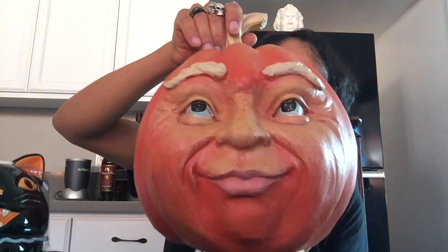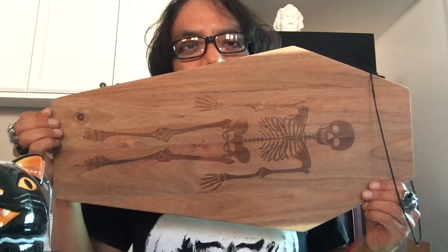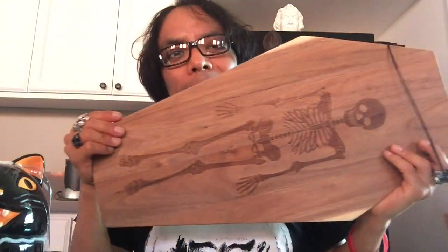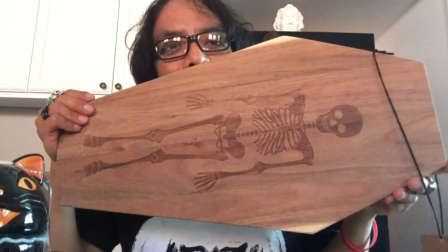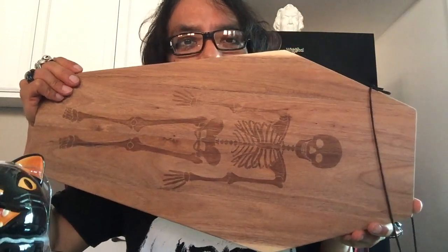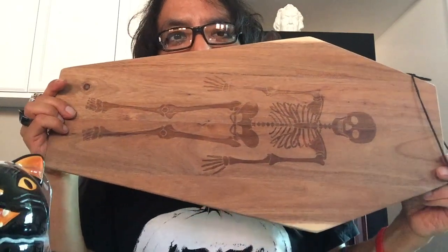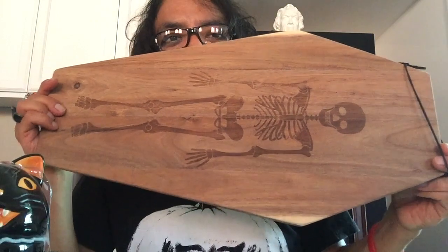Last but not least is this cutting board — how awesome is this! I looked for this item all throughout last year and never found it. I did find one but it wasn't food safe enough — it said you could only wipe it with a soft cloth. I need to be able to wash it if I'm going to use it and cut stuff on it. It's something I can use throughout the year, and I can use it as a serving board for cheese and hors d'oeuvres. And that's it for this haul!